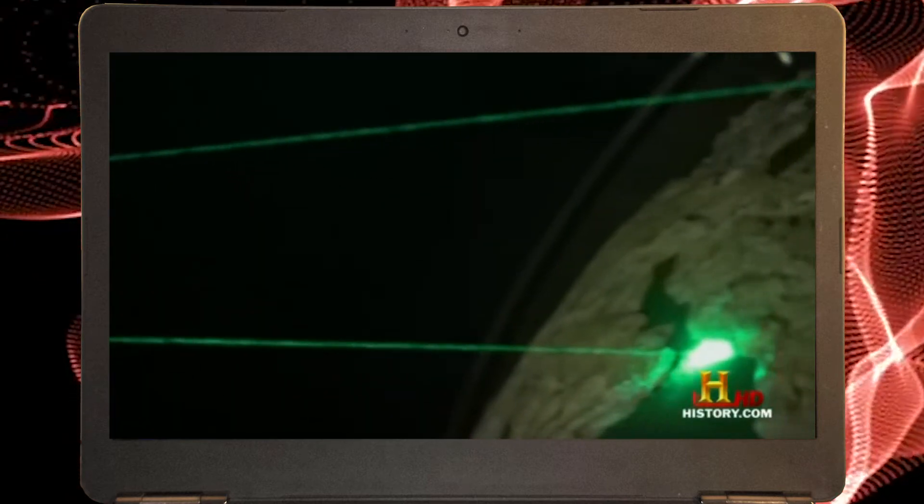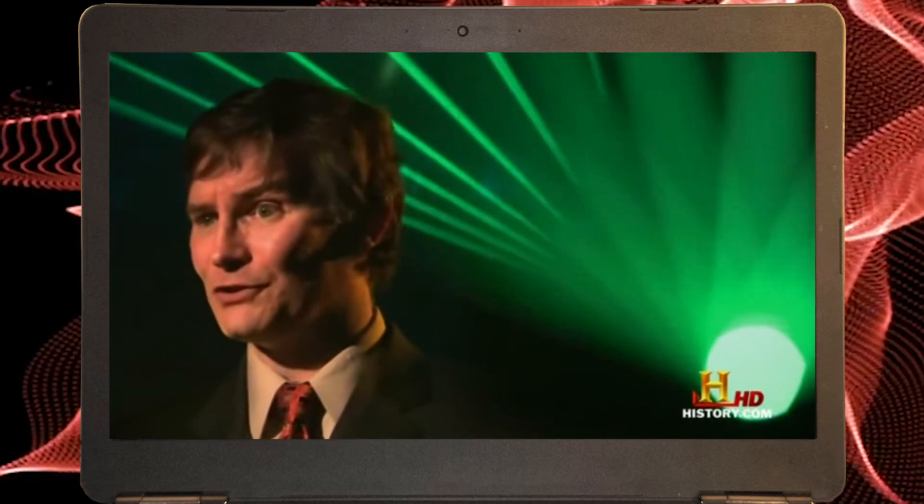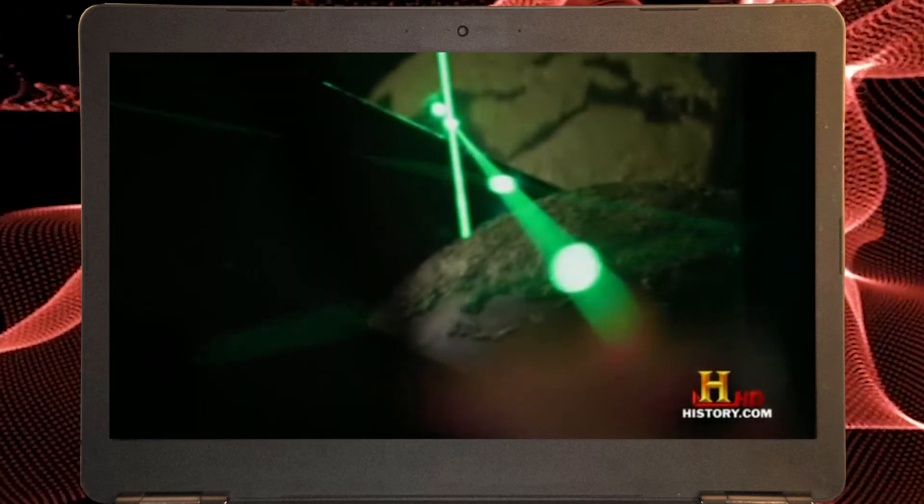It's not inconceivable that someday we will actually be able to produce that sort of death ray.